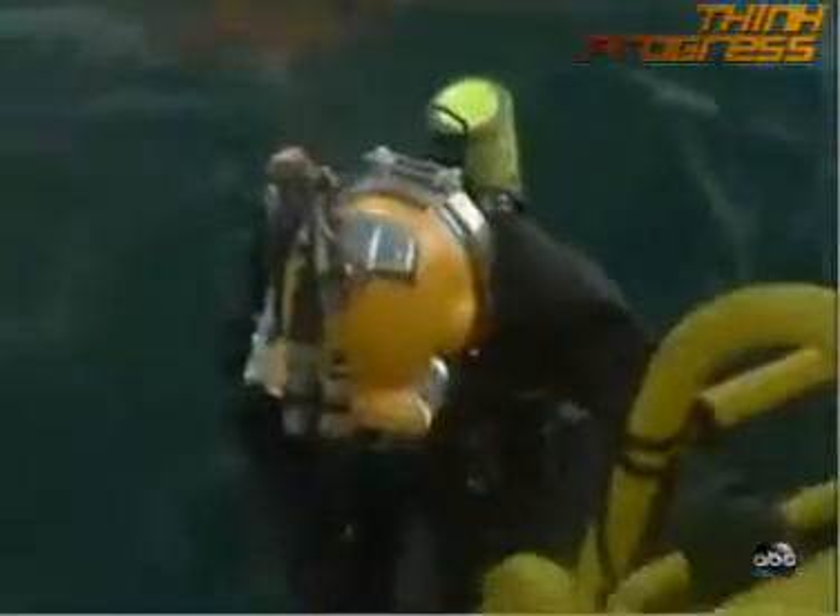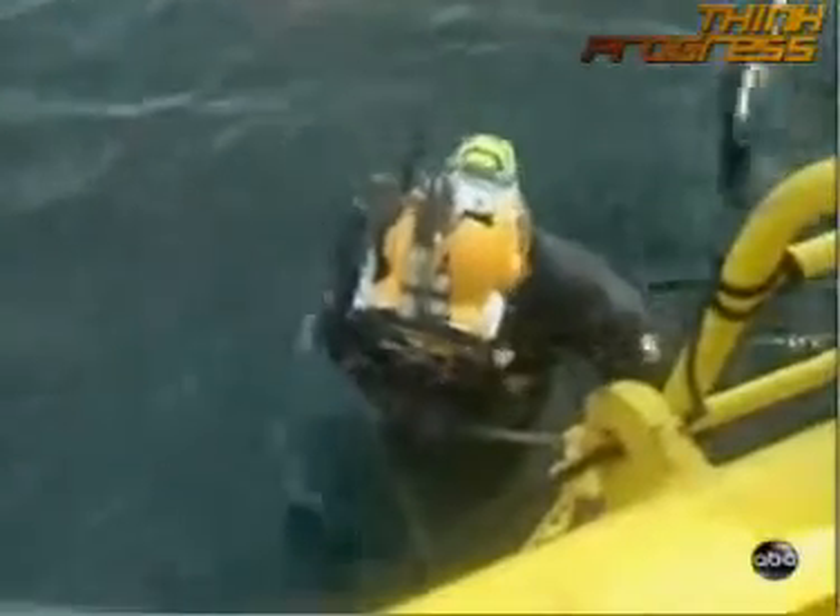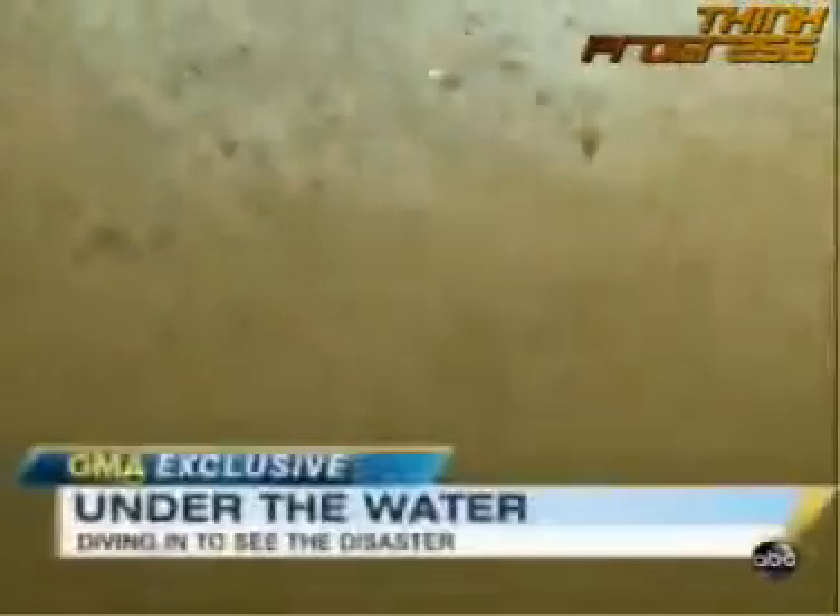Meanwhile, more and more oil is hitting the beaches, seeping into the fragile marshes. But much of the damage you can't even see — it's beneath the surface. Sam Champion puts on his scuba gear and a hazmat suit, diving right in to give us an extraordinary new view of the disaster, a window into the full scope of this spill.